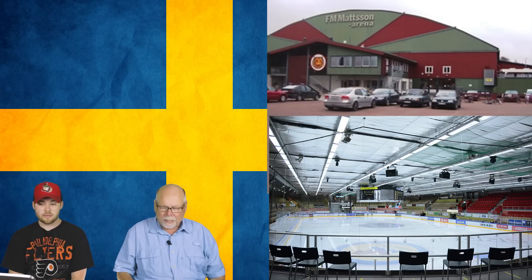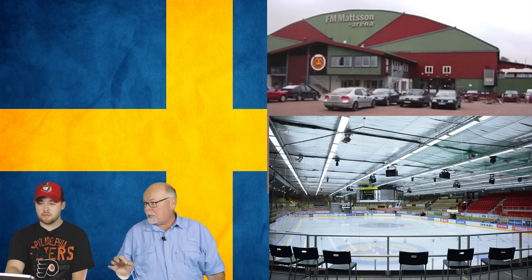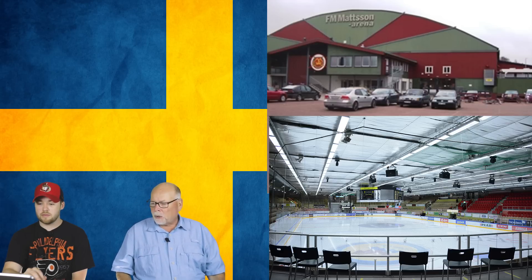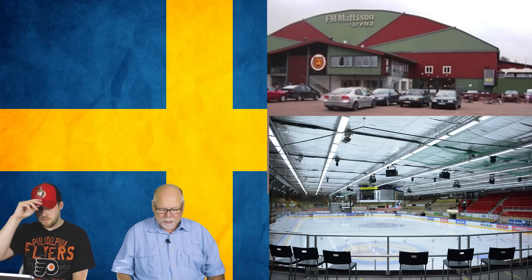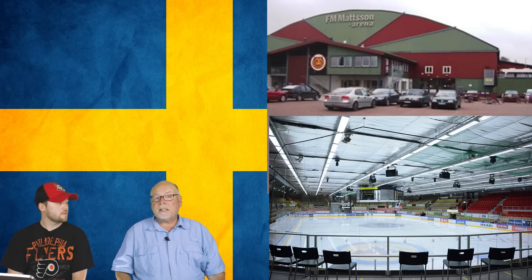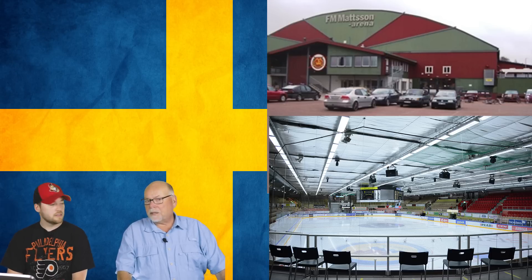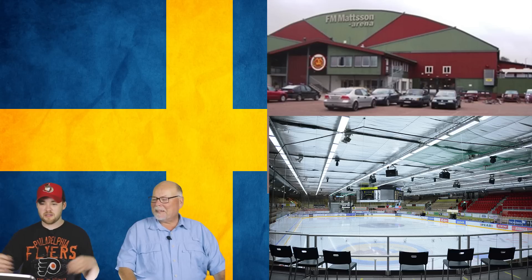Number 14 is the FM Mattson Arena in Mora. It was built in 1967 and its age is the main reason it's ranked last. It looks old on the outside and the inside, has a very low ceiling, and only seats about 4,500. There are new and beautiful arenas in Sweden — this is not one of them. The scoreclock is actually quite large, which looks even bigger given the small building. The outside looks like a parachute factory — one of those old giant round ones.